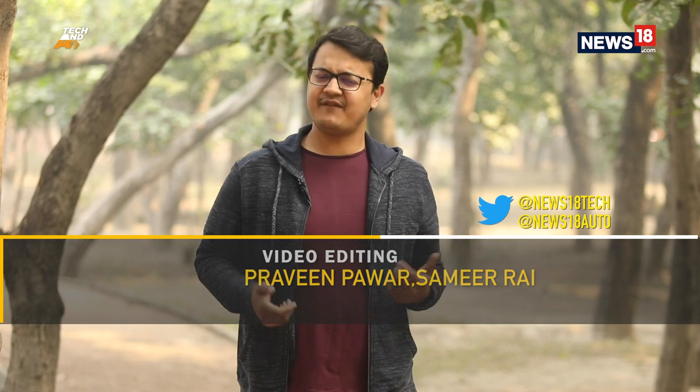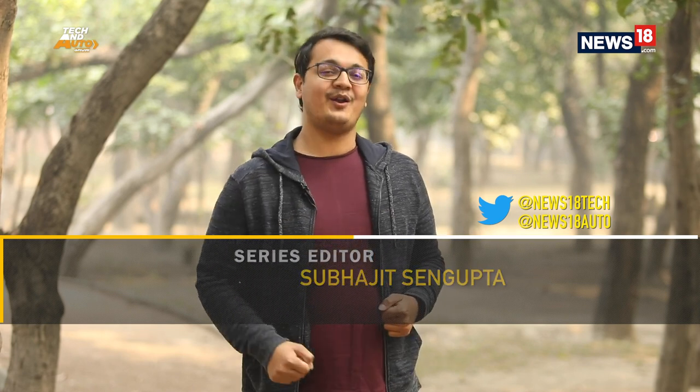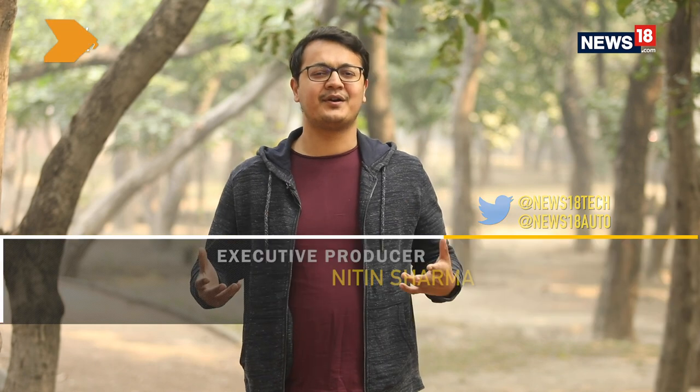And with that, we've come to the end of this edition of the Tech and Auto Show. How did you find the show? Is there anything you want us to cover, or simply want to have a conversation with us? Reach out to us on Twitter — we're more than happy to talk. If it's about technology, reach out to us at News18Tech. If it's about automobiles, tweet out to us at News18Auto. And remember, by logging on to News18.com, you can read up more on both these industries. That's about all for today — I'll catch you same time next week, only on CNN News18.